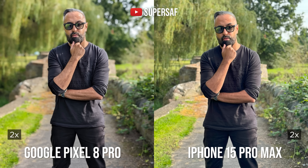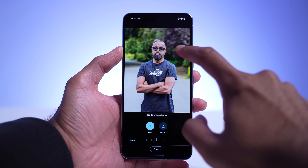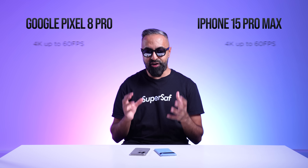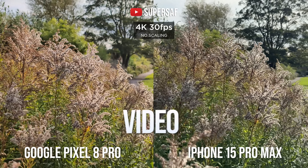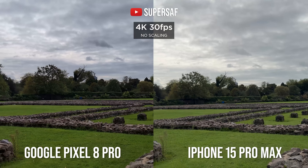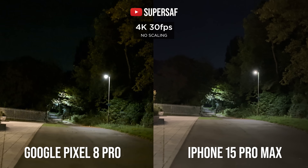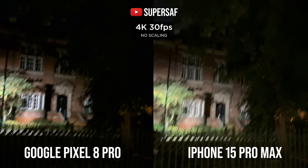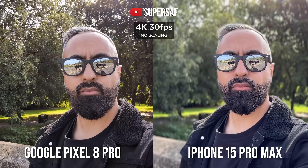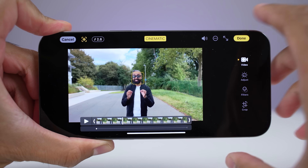For portraits, I preferred the iPhone, which gives better edge detection. And although you can turn normal photos into portrait photos on both devices, the iPhone does a better job overall. For video, both take really good quality footage. The Pixel has improved significantly over the Pixel 7 Pro, but I'd still give the video win to the iPhone 15 Pro Max, with better dynamic range, better low-light video, and lots of flexibility in cinematic mode — shooting at 4K versus 1080p on the Pixel, with the ability to adjust focus and blur after the fact.